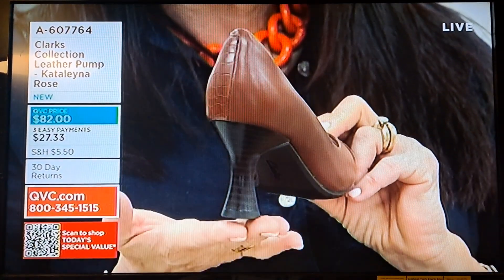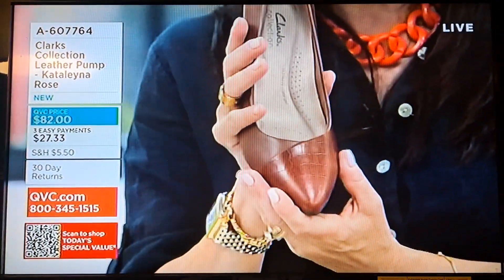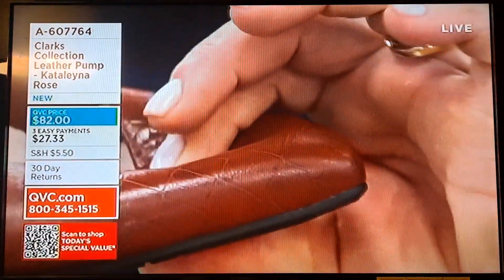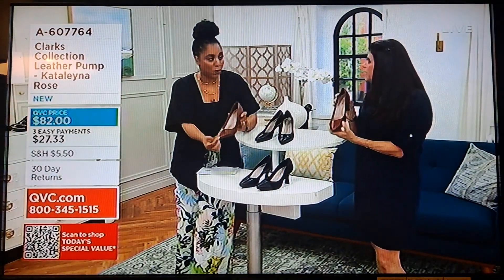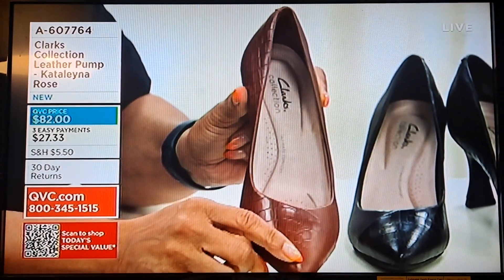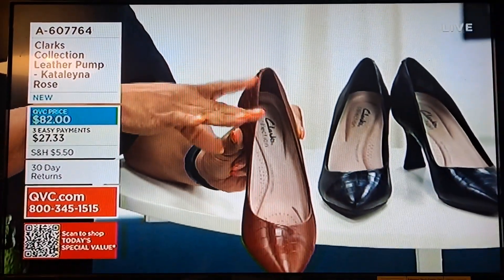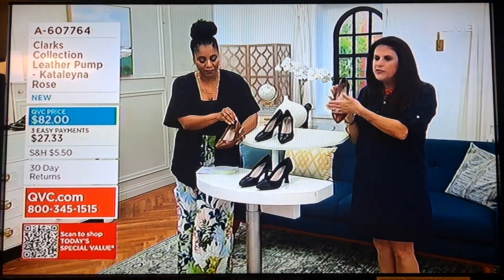The flared-out heel gives you great ground contact. The upper has a pointy toe, but at Clarks our pointy toes are not uncomfortable — we give you volume at the top. You can totally wiggle your toes in these really easily. A lot of times with pointy toes you feel your toes on top of each other, but not here. It comes up a little bit higher so it's not cutting you off — no toe cleavage.